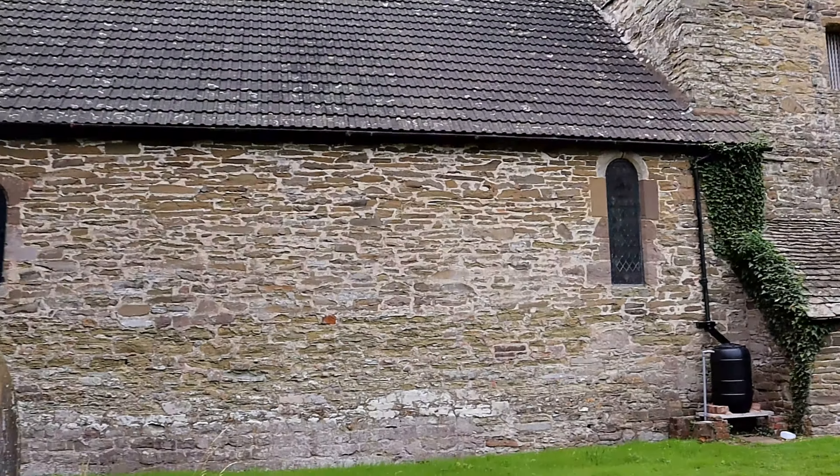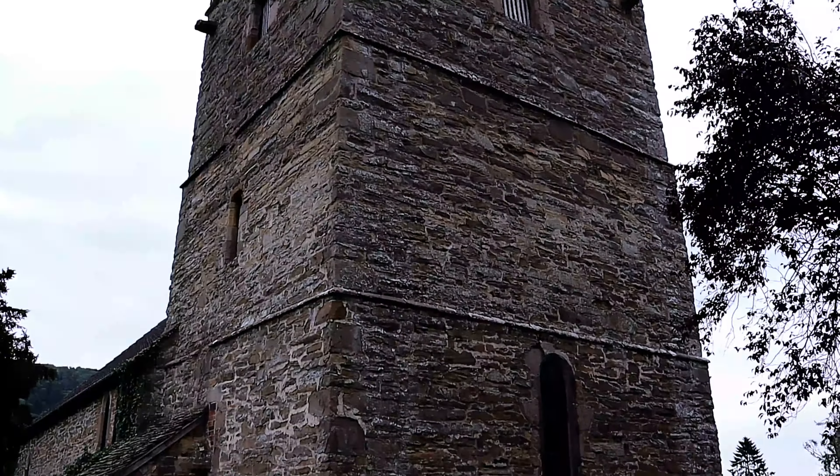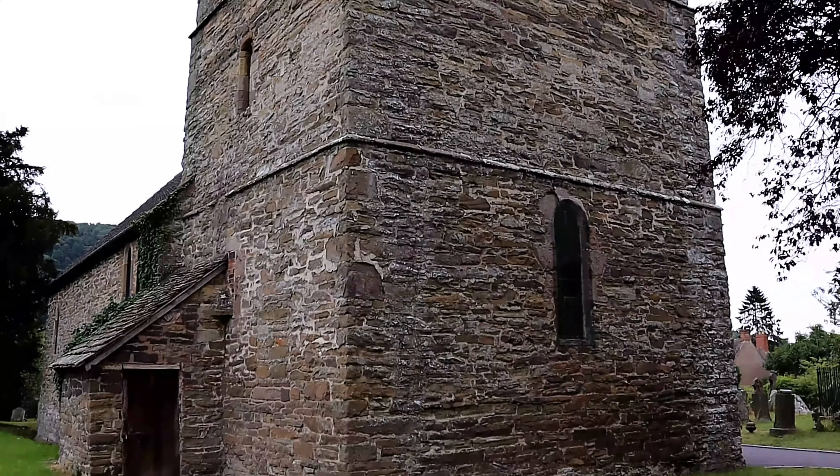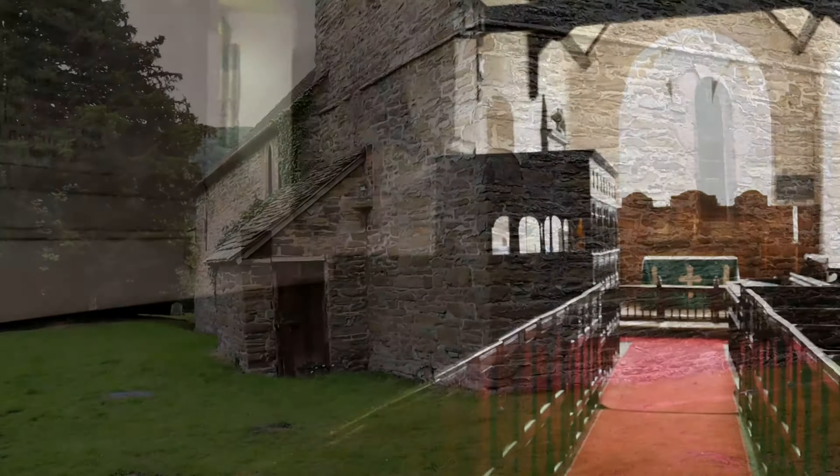There is manuscript evidence for a church here in the 12th century, and fabric from this early building is still clearly evident in the Norman south doorway.